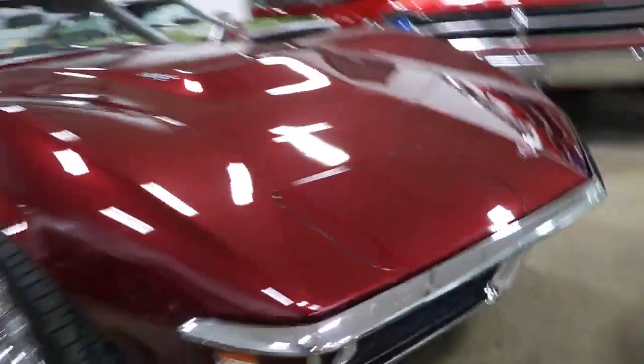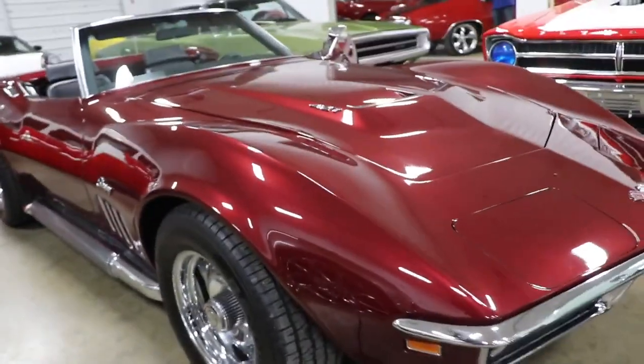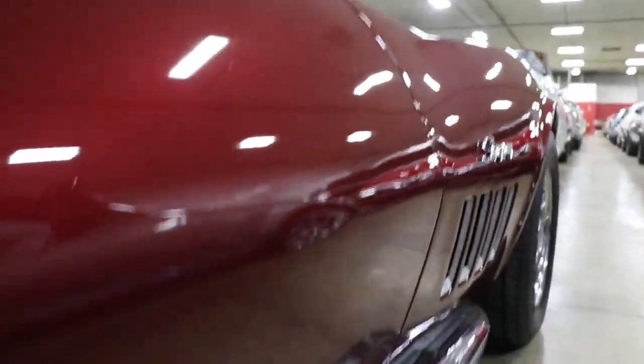I love these cars — steel bumper cars. It's got the 427 hood on it, side pipes, and the Stingray emblem on the side. You can look down the side of the car and see how nice, straight, and clean it is.